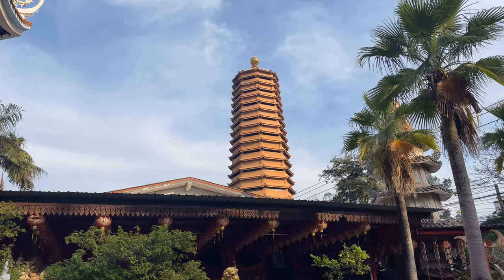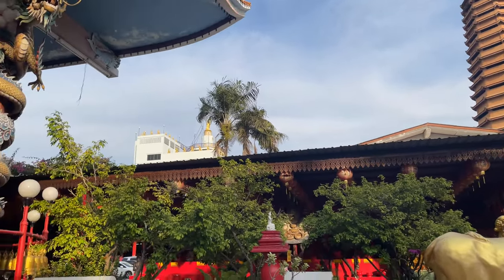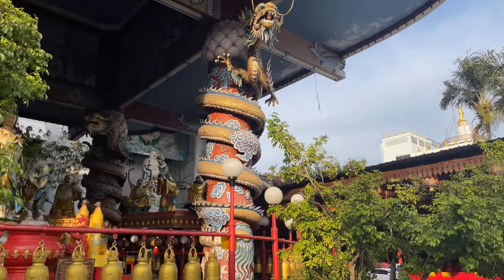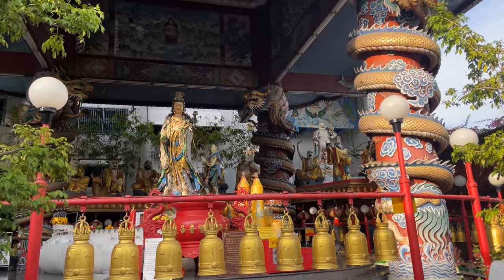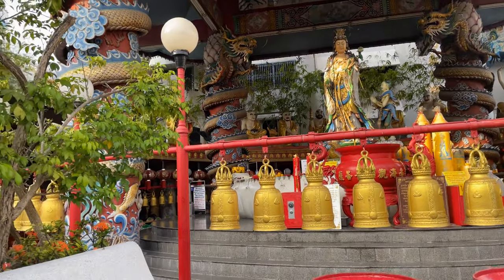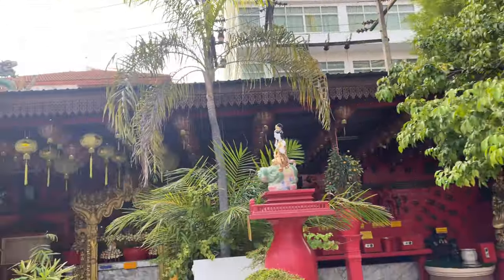Right over there is going to be our goal. And then right across the way is another building that has a Guan Yin on it — this is what caught my eye and we stopped over here. There's a Guan Yin shrine with a humongous building back behind. Let's look at this really quick and then we'll walk over to the main part.